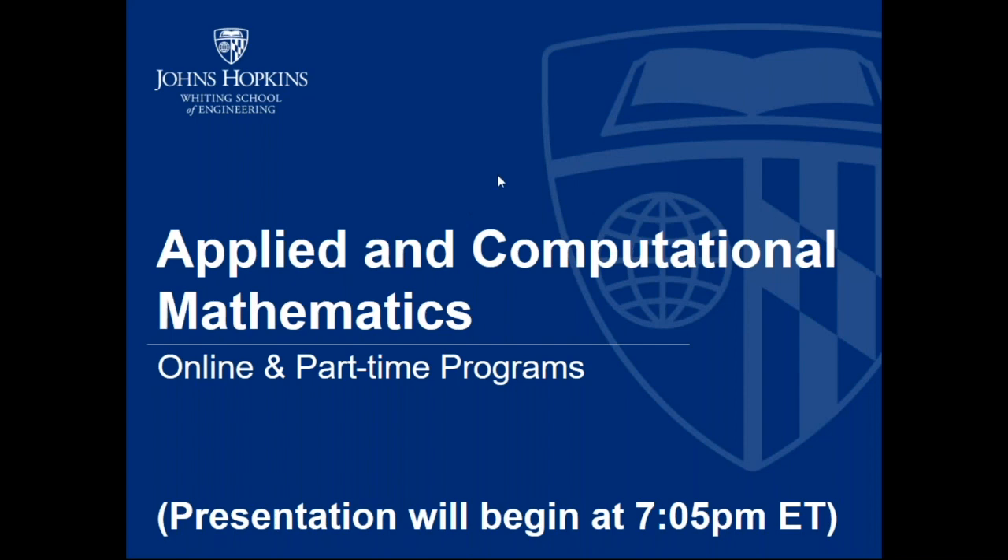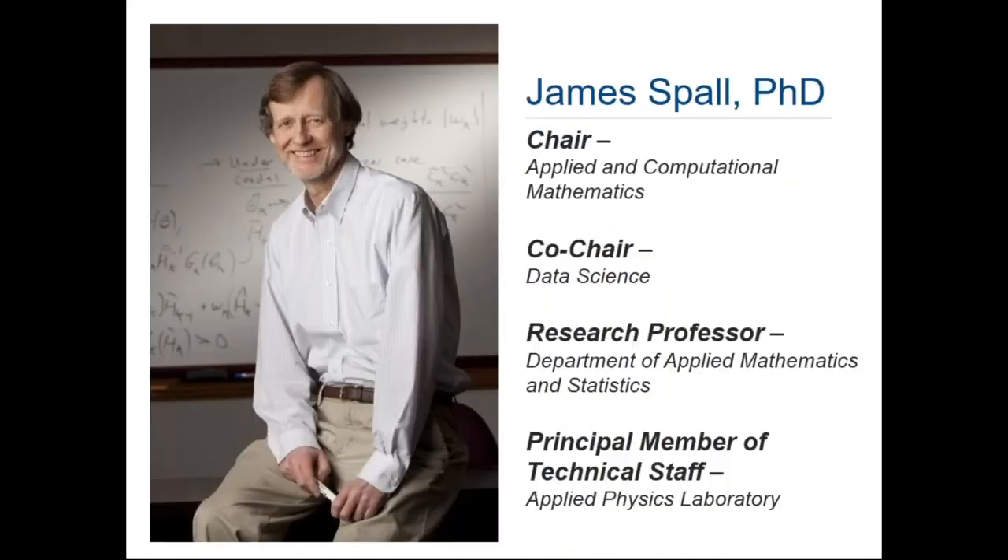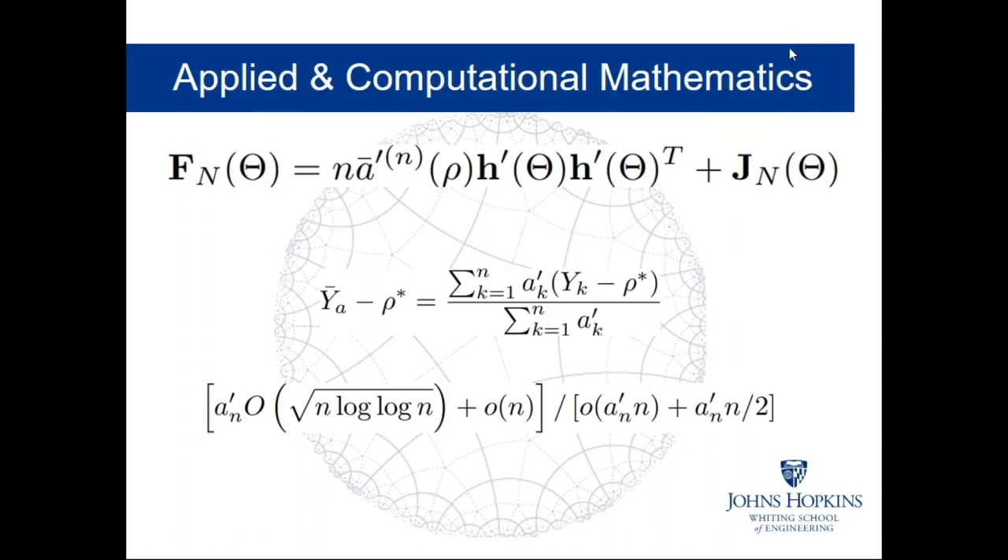Thank you for joining us. This session is to discuss the online and part-time graduate programs in applied and computational mathematics offered through the Whiting School of Engineering at Johns Hopkins University. My name is Cheryl Williams, Assistant Director of Recruitment and Marketing for the Whiting School of Engineering. To give us more information on applied math, I have with me our chair, Dr. James Spall. The Applied and Computational Math Program within EP at Johns Hopkins University has a long pedigree, going back at least to the 1960s in some form.